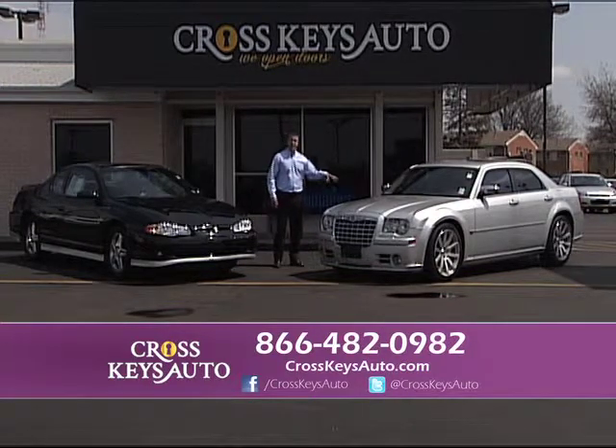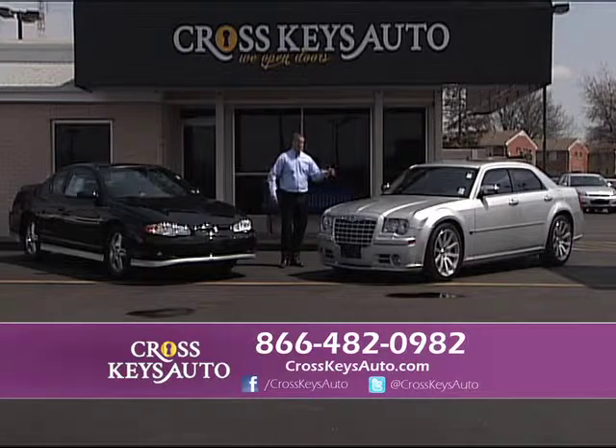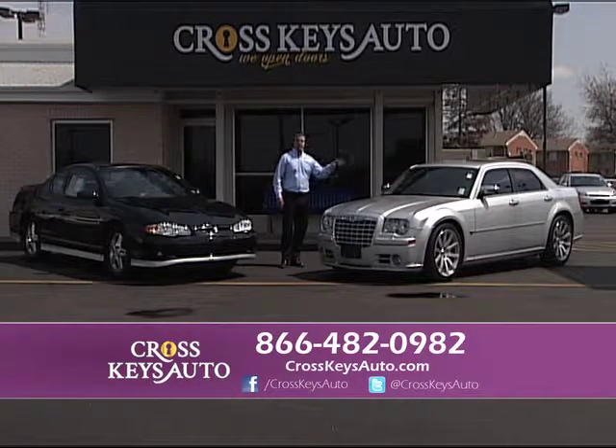2006 Chrysler 300, but this is an SRT8 — another rare car. Real nice car, Hemi, loaded leather roof.